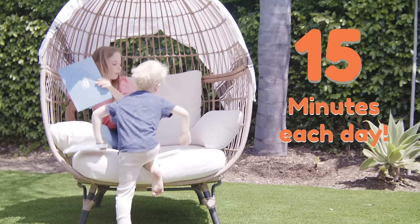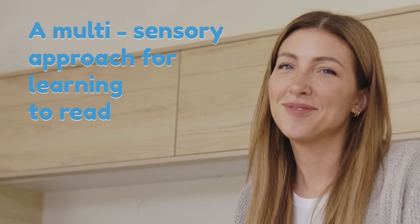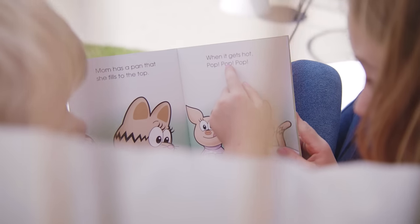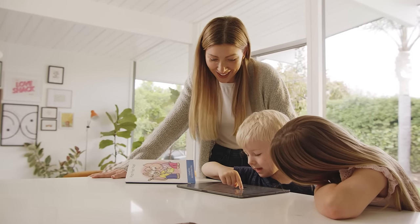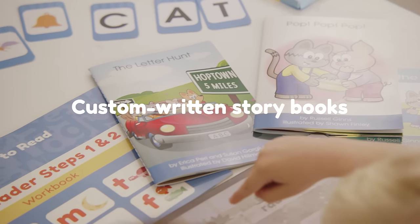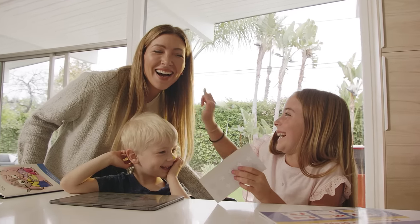The best part? It takes just 15 minutes a day and everything is planned out for you. Hooked on Phonics creates a multi-sensory approach for learning to read. They focus on nurturing a thirst for knowledge, meeting your child at their skill level. The highly engaging app, physical practice packs, custom storybooks, and a fun reward system all work together for a proven reading program.